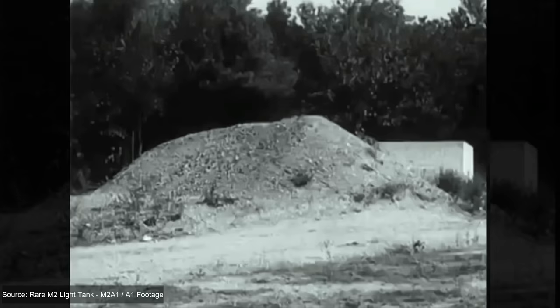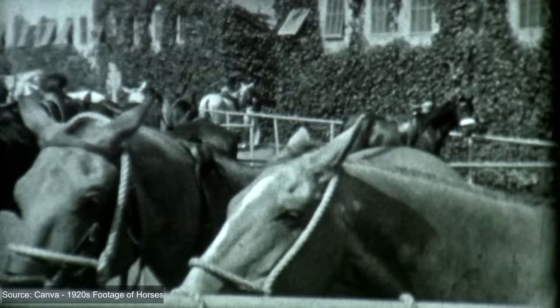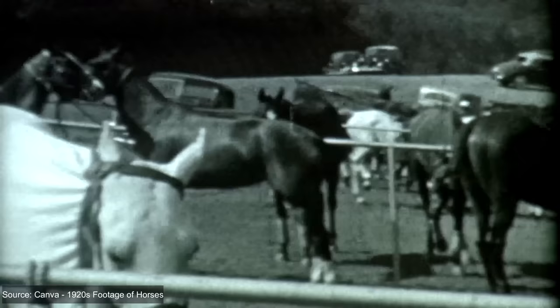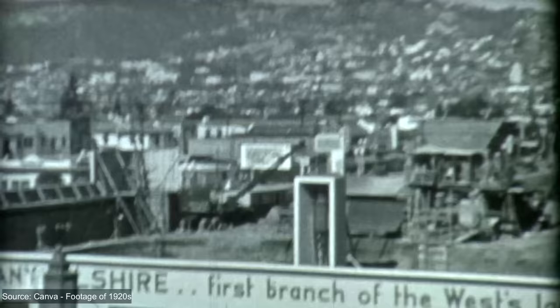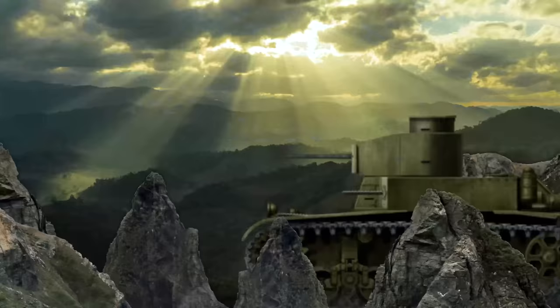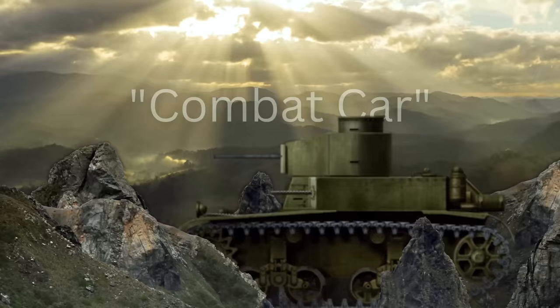Before the M1 combat car and M2 light tank models were approved for production, attempts to produce tanks had been a struggle. The Great Depression, along with strong isolationist sentiment and policy, had caused funding for the army to be scarce. On top of this, there were those in the army who adamantly believed that armor did not have a place in future conflicts, as they would rather ride around on their horses. The federal government had also introduced the National Defense Act of 1920, or NDA, which introduced many stipulations and regulations for U.S. military operations. For example, the cavalry had to name their armored vehicles 'combat cars,' since under the NDA they were forbidden from operating tanks.